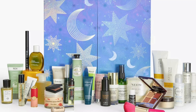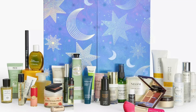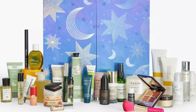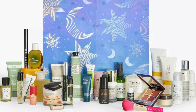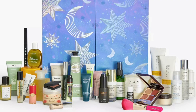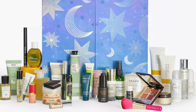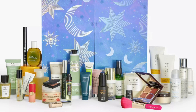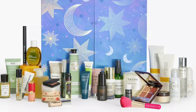Further products include: Lumene Nordic Hydra Oat Milk Cleanser 50ml; Aromatherapy Associates De-Stress Muscle Balm and Shower Oil 55ml (full size); The Ordinary Natural Moisturizing Factors + HA 30ml (full size); Sunday Riley Good Genes Glycolic Acid Treatment 15ml (full size); Laura Mercier Loose Setting Powder Translucent 9.3g; and Murad Targeted Wrinkle product 15ml (full size).